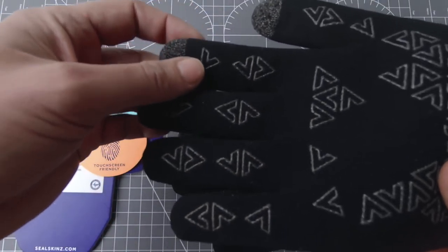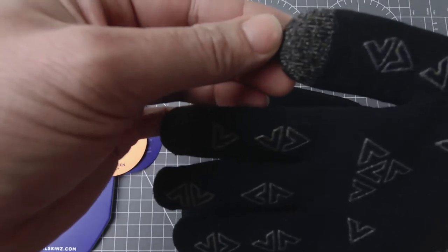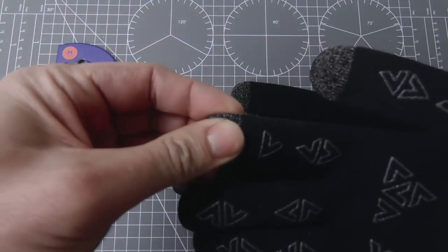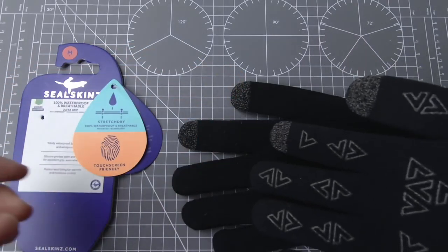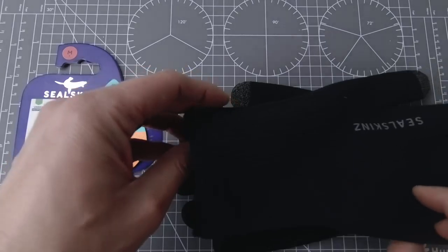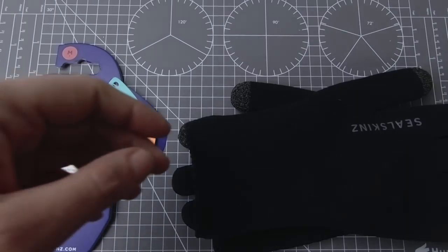Naprawdę możemy te rękawiczki zamoczyć w wodzie i ręce będą suche. Oczywiście mają materiał antypoślizgowy i na czubkach palców, który pozwala na obsługę touchscreenów w smartfonach. Jak powiedziałem, to jest konstrukcja trzywarstwowa. One są w pełni wodoodporne, oddychające i odporne na wiatr. To jest bardzo duża ich zaleta.